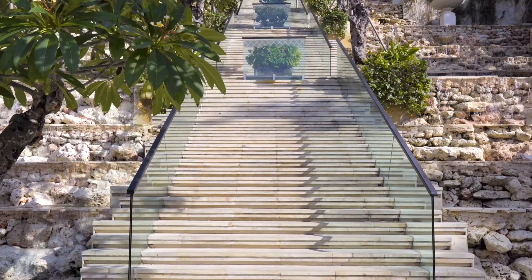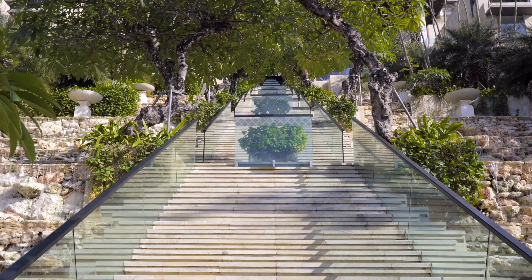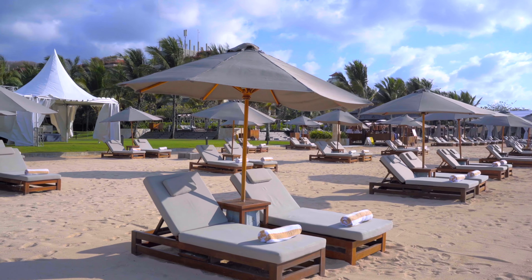Welcome to the Apoorva Kempinski, Bali. The Kempinski is one of the most unique and magnificent hotels here in Bali, and that's because it celebrates Indonesian architecture, heritage and culture.